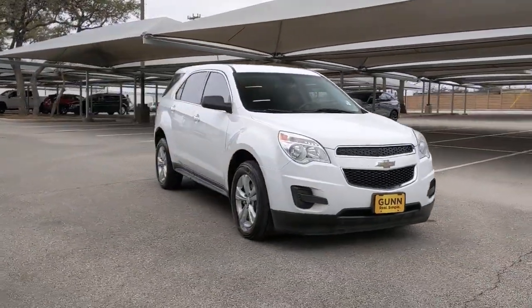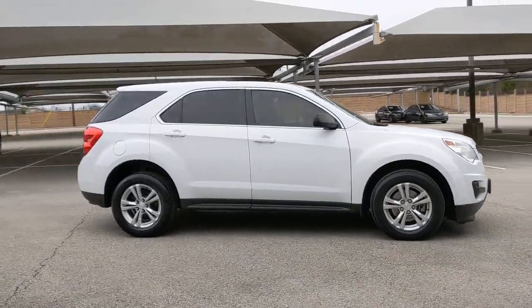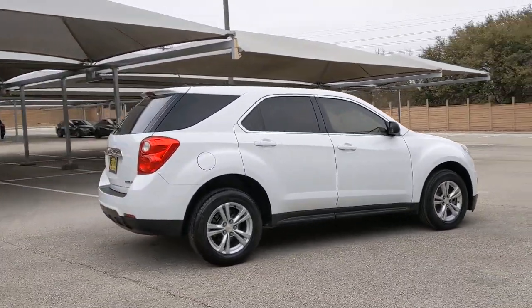Picture yourself in the 2013 Chevrolet Equinox. With less than 100,000 miles on the odometer, this vehicle provides excellent value.